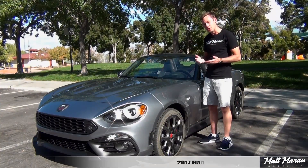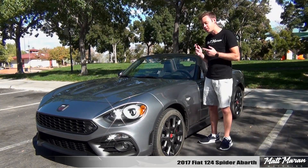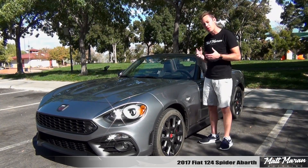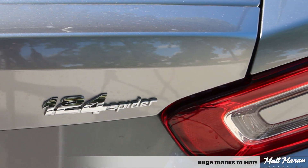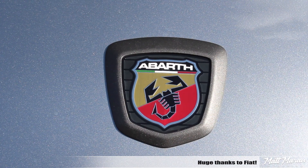What's up everybody? Matt Moran here for another car review. This is of course the 2017 Fiat 124 Spyder Abarth. Huge thanks to Fiat Chrysler for providing me with this very nice 124 Spyder Abarth to review for you guys today.